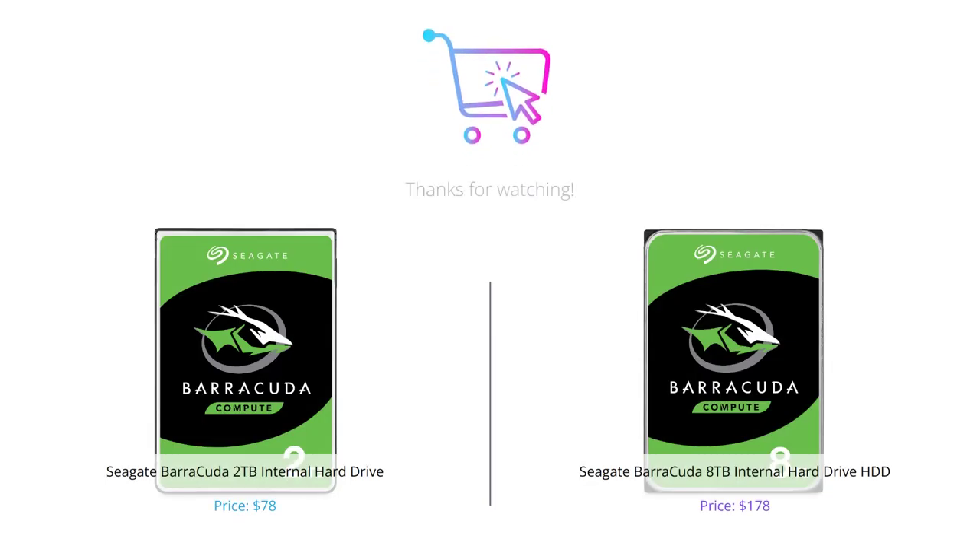So that's our comparison of the Seagate Barracuda 2TB and Seagate Barracuda 8TB internal hard drives. Both these drives are great options depending on your storage needs and budget. If you found this video helpful, please give it a like and subscribe to our channel for more tech reviews and comparisons. Thanks for watching.